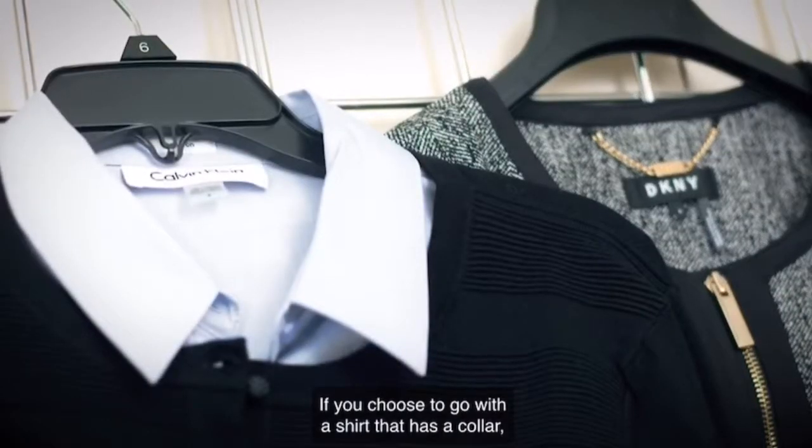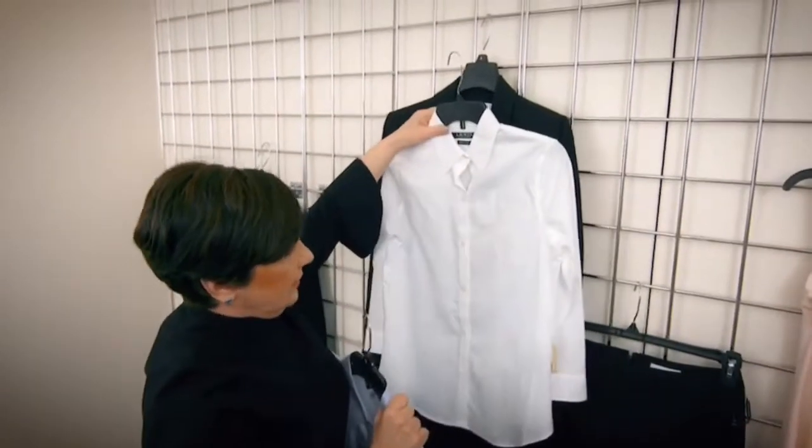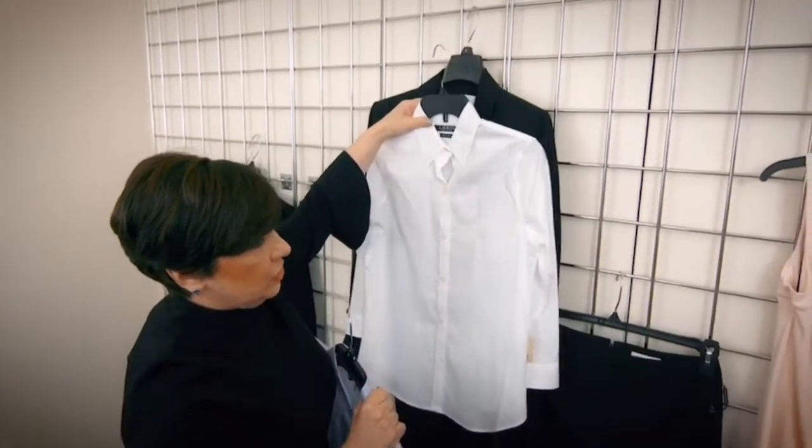If you choose to go with a shirt that has a collar, white is always a great option. There's nothing like a nice, fresh white blouse.